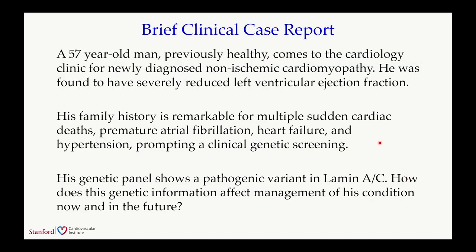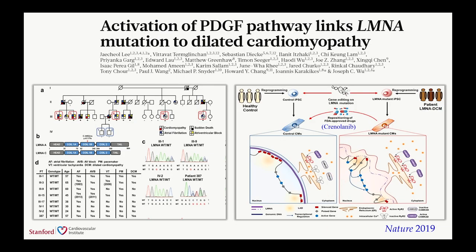Let's get back to the case I mentioned at the beginning—the 57-year-old man whose genetic panel shows a pathogenic variant in lamin AC—and tie everything together with iPSC, genome editing, and clinical sequencing. About six years ago, we were referred to a large family with a lamin AC frameshift mutation leading to early termination. Lamin cardiomyopathy accounts for about 10% of familial dilated cardiomyopathy, roughly 1 in 25,000 people. In this large family, many had cardiomyopathy, atrial fibrillation, and atrioventricular block. Importantly, eight of them died from sudden cardiac death. Using iPSC-derived cardiomyocytes, we confirmed that the lamin mutation is responsible for cellular arrhythmia and impaired contractility.